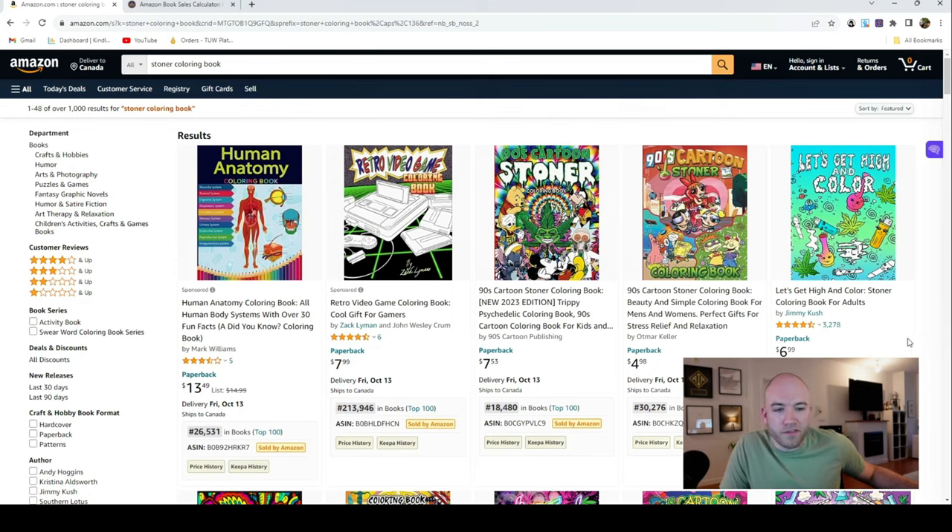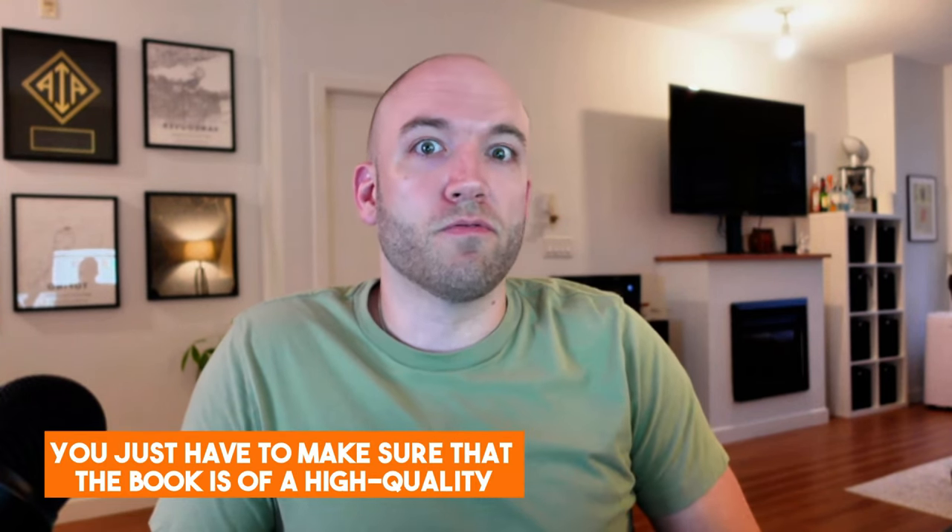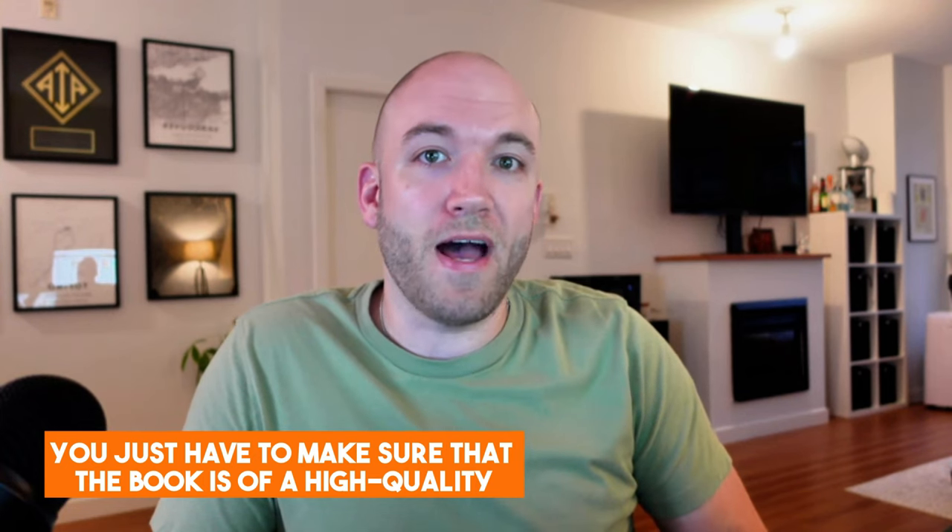I'm going to tell you another secret around coloring books. If your average book gives you one organic review per every 150 purchases, a coloring book is going to be more like 1 in 15 leaving a review. So you don't have to work nearly as hard to get reviews — you just have to make sure the book is of high quality so when reviews start coming in really fast, they're going to be positive. Very minimal work in getting reviews because they will come organically really fast.